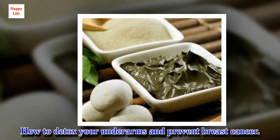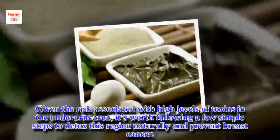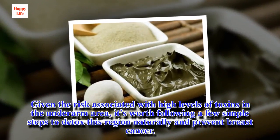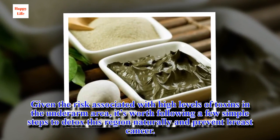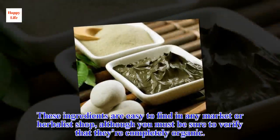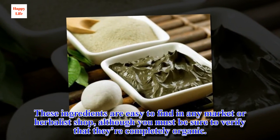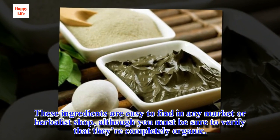Given the risk associated with high levels of toxins in the underarm area, it's worth following a few simple steps to detox this region naturally and prevent breast cancer. These ingredients are easy to find in any market or herbalist shop, although you must be sure to verify that they're completely organic.